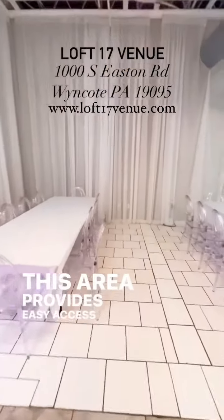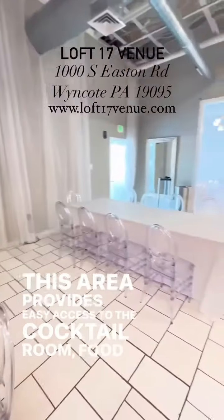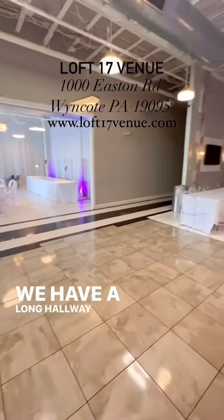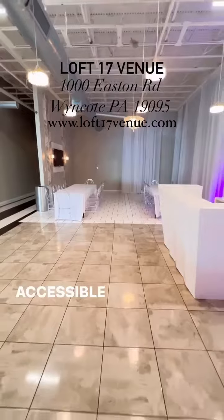This area provides easy access to the cocktail room, food area, hallway, and restrooms. We have a long hallway leading to three modern-style, handicap-accessible restrooms.